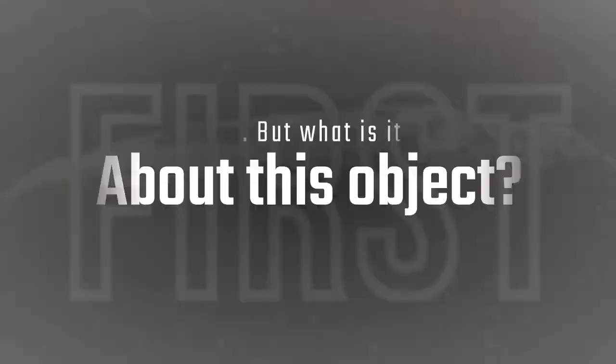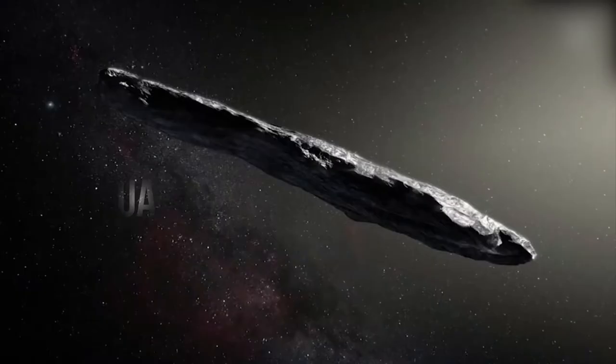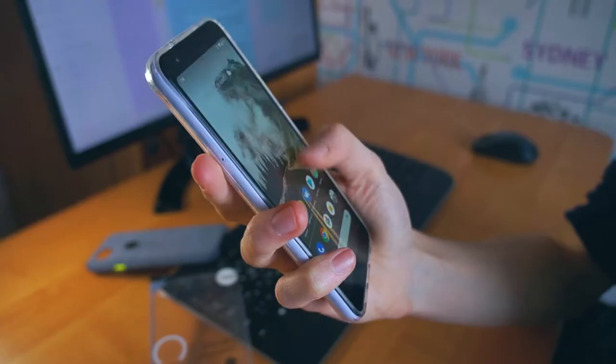Hello and welcome back to our channel. In today's video, we will take a look at the first ever interstellar visitor to our solar system, 'Oumuamua. Please make sure to leave a like and subscribe to our channel for more amazing videos. And with that said, let us have a look at 'Oumuamua.